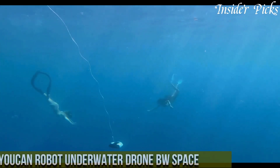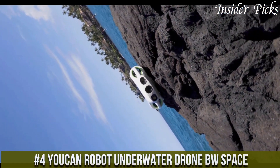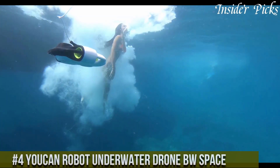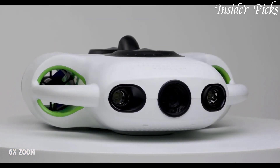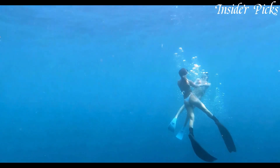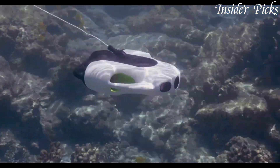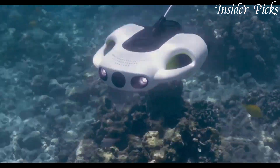Number 4: You Can Robot Underwater Drone Bowspace — the ultimate companion for exploring the depths of the underwater world. With its sleek and compact design, this powerful underwater drone is built to withstand the challenges of underwater exploration. Equipped with a 4K camera, the Bowspace captures stunning footage and crystal-clear images of the underwater environment. Its advanced stabilization system ensures smooth and steady footage, even in turbulent waters.